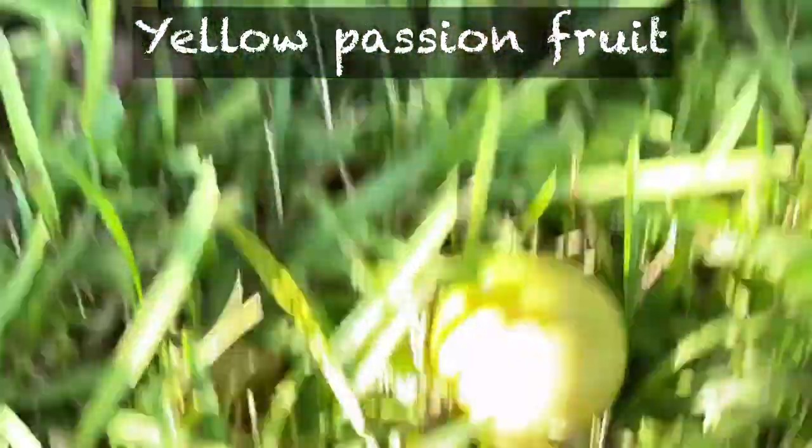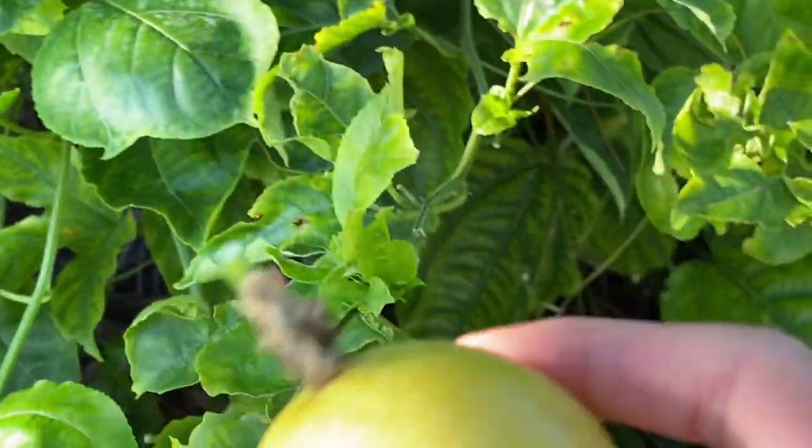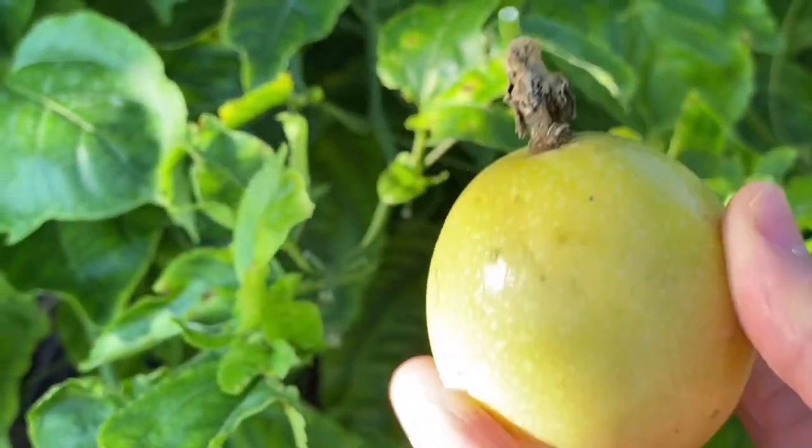The yellow passion fruit is perfect at this time of year, and you can see when it's ready it just drops on the ground.